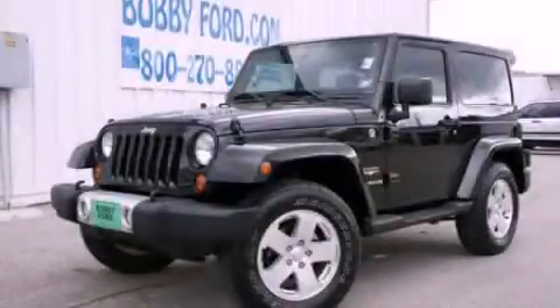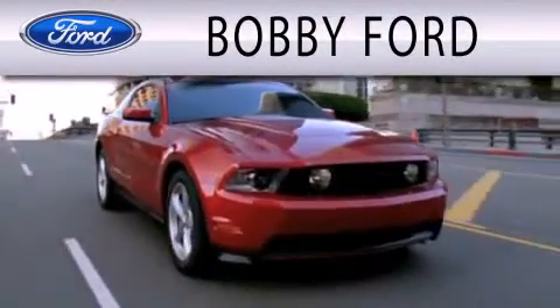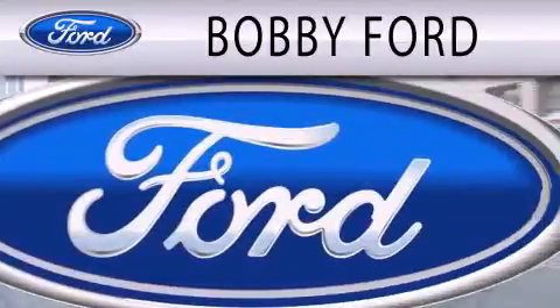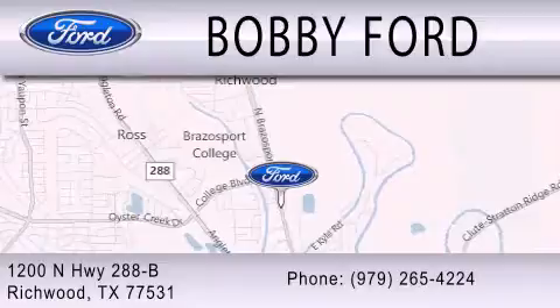Please call us today for more information on this great vehicle. Bobby Ford is dedicated to doing everything possible to ensure that the experience you have selecting your next vehicle is as pleasant as possible. We are located at 1200 North Highway 288B in Richwood.